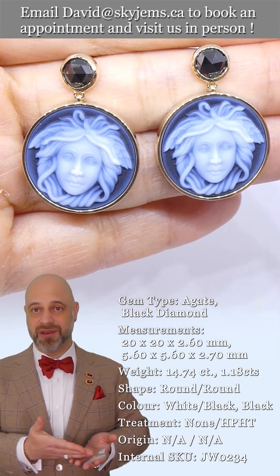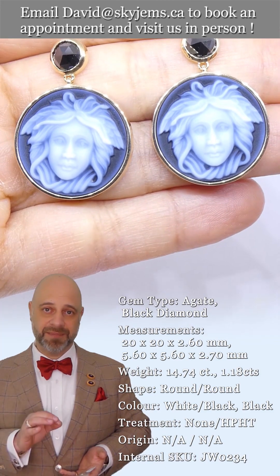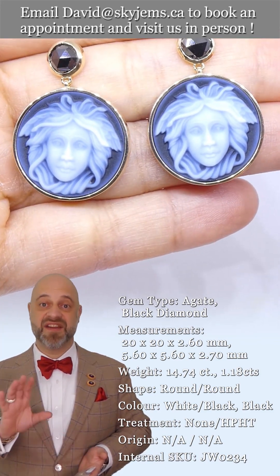The Medusa cameos in the earrings are hard stone cameos that were hand-carved in Idar-Oberstein, Germany. The quality is magnificent.